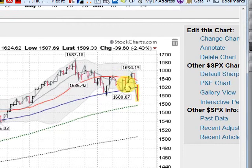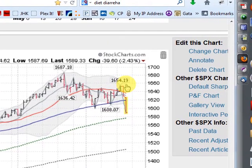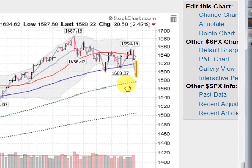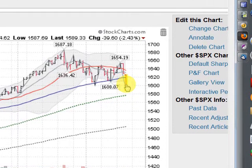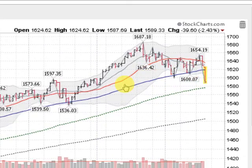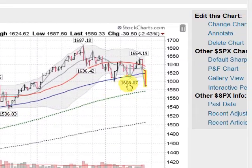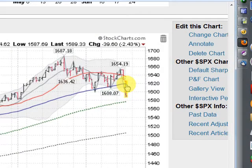Moving on now to the S&P 500 large cap stocks — down about 2.4% and really clearly coming down here to test its 100-day moving average. It has not really gotten below the 50-day moving average all year long. It had a close right on it back in mid-April, but this is the worst we've seen as far as falling below the 50-day moving average.